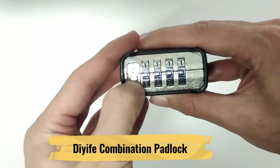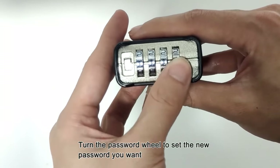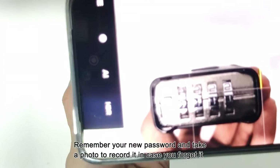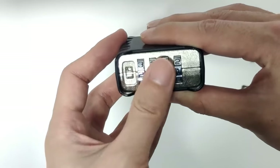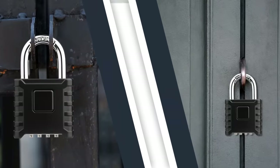One of its standout features is the combination lock mechanism. You can set your unique four-digit code, eliminating the need for keys. This means no more worrying about losing keys or forgetting them at home. The 10,000 possible combinations ensure a high level of security. The Didive Combination Padlock offers ease of use with its smooth and precise operation.